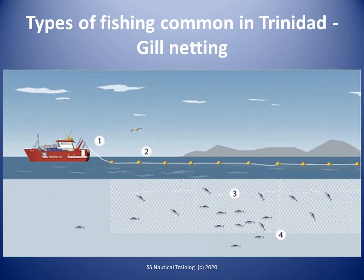Trolling is a method of fishing where one or more fishing lines, baited with lures or bait fish, are drawn through the water behind a moving boat. The principal line fishing areas are on the west, north and east coasts and around offshore structures such as oil rigs.